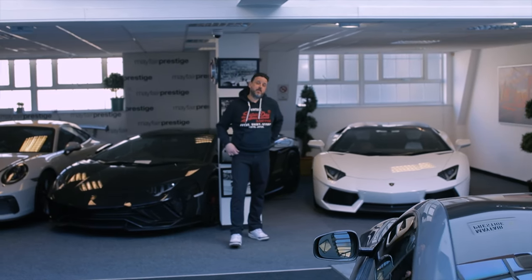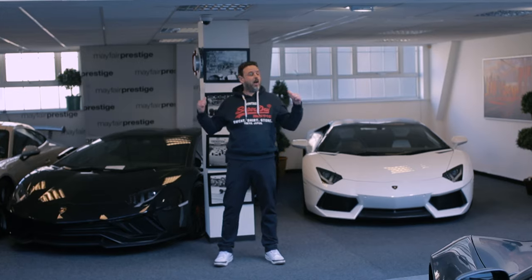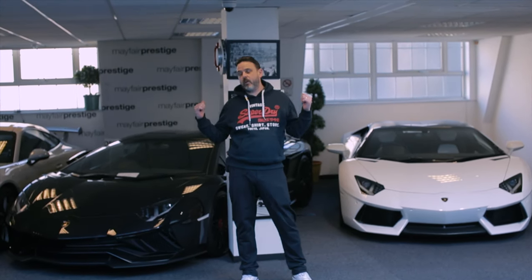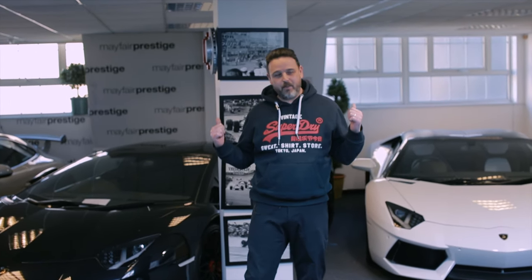Hello and welcome to Mayfair Prestige's YouTube channel. Today we've got quite a hot topic for you. Behind me right here are two of the finest V12 cars made by a company called Lamborghini. Now when most people think of Lamborghini they think of these two. The SUV market is getting quite saturated and they've just come out with a new Lamborghini called an Urus and we're lucky enough to have one. I'm going to show you all around the Urus, take it for a little drive, and give you my thoughts. The car is downstairs ready to go.